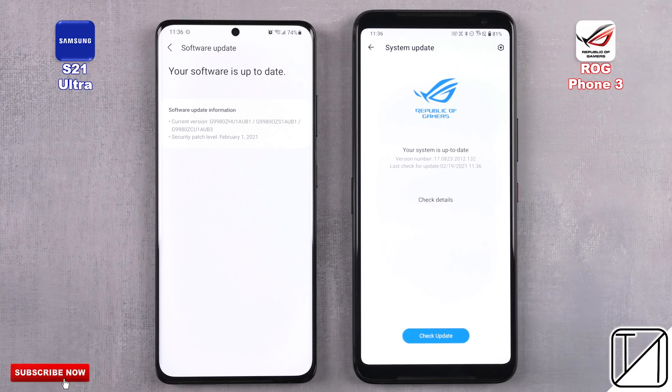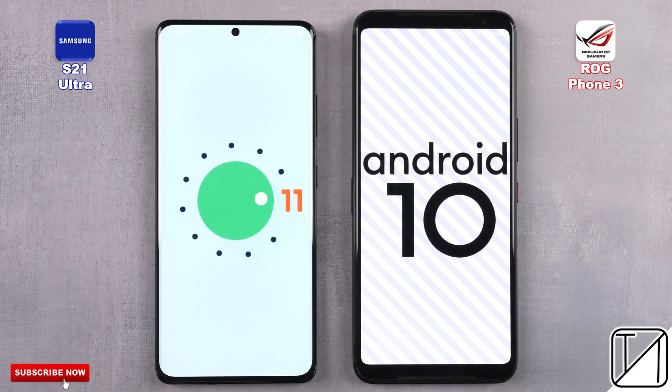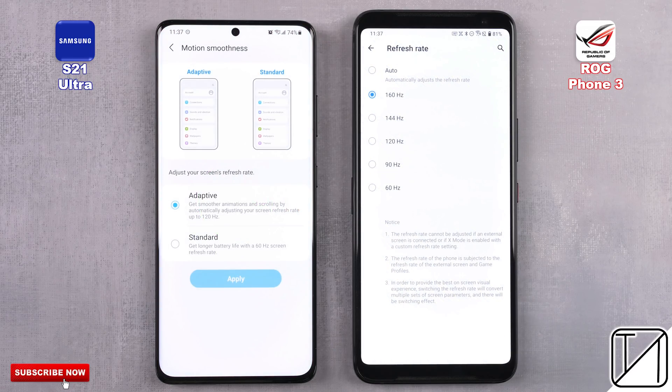They have both been updated to their latest available software update. We are rocking Android 11 on the Samsung and Android 10 on the ROG Phone 3. We're going to be enabling their max refresh rate options: 120Hz on the Samsung and 160Hz on the ASUS.